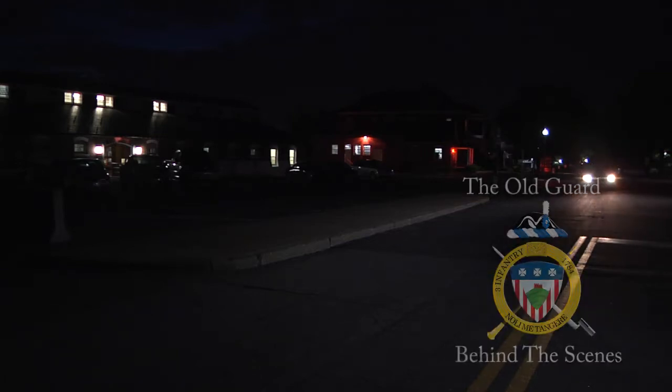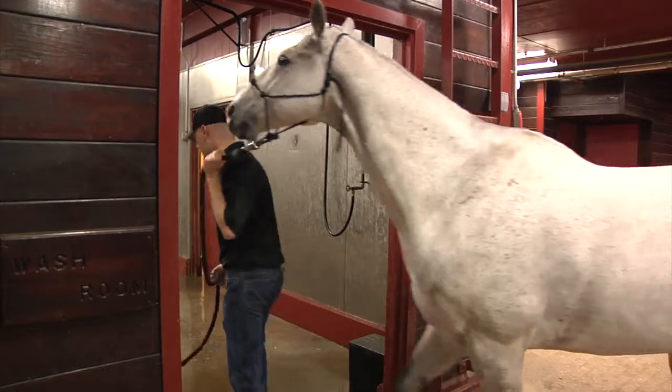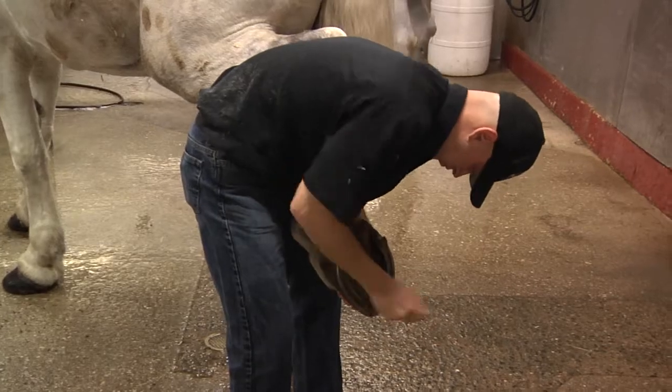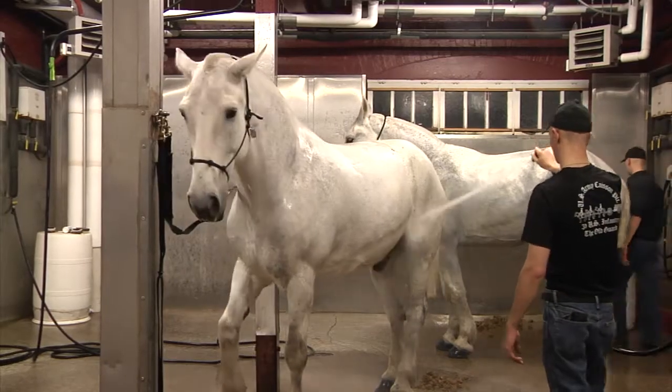The usual day starts at 0430 when Old Soldiers report. Gray team or white team will go into the washroom directly first. Seven horses are expected to be washed in an hour, and we should be done by 0530 for black team to go into the shower room.